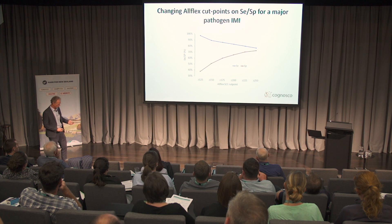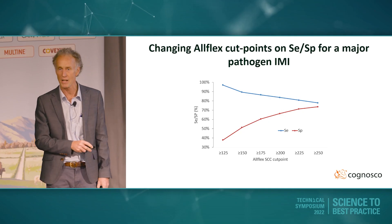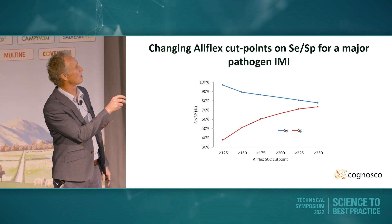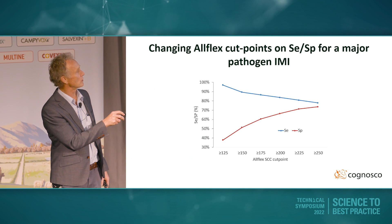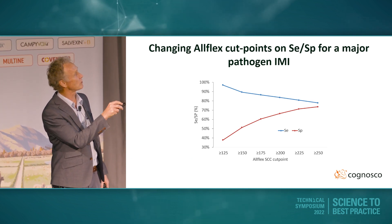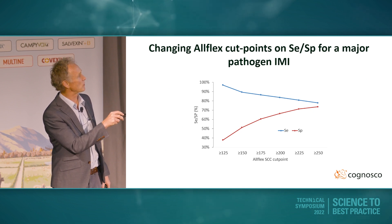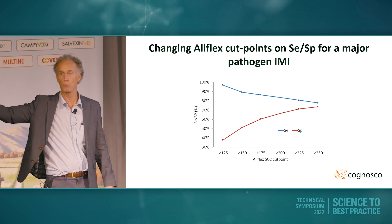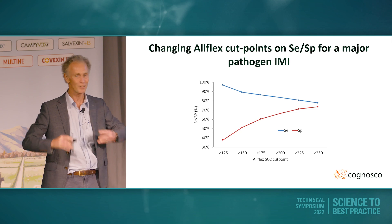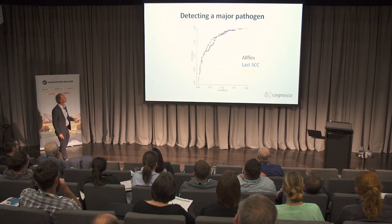To illustrate that cut point: if I set my cut point to 125,000 on this data set, my sensitivity is about 96-97% but my specificity is down at 37-38%. If I move my cut point to 150,000, my sensitivity comes down to around 88%, my specificity goes up to 50%, and so on. I can just move my cut point up — sensitivity goes down, specificity goes up. No right answer, no perfect point, but that's what happens when you move your cut points.